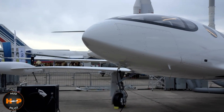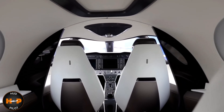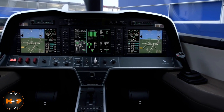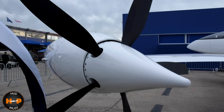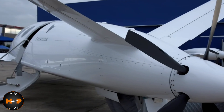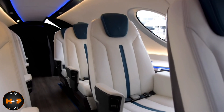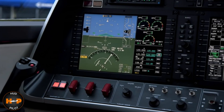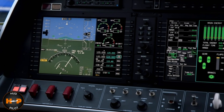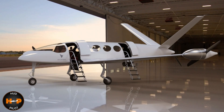And for our last airplane today, we have the Eviation Alice. Alice is expected to find its way into our skies as early as 2022. This plane will be quite the marvel, with an expected 220-knot cruising speed, a maximum service ceiling of 32,000 feet, and a range of over 440 nautical miles. The plane has a whopping 8,200 pounds of batteries and will have a maximum 14,700-pound takeoff weight, carrying a total of nine passengers and two pilots. This plane is expected to become the new quiet commuter alternative of the future.